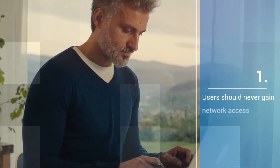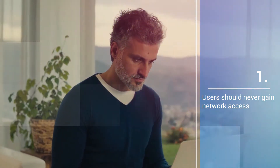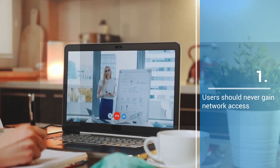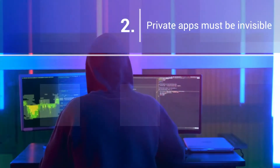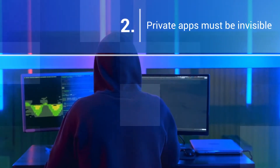One: Users should never gain network access when using private applications. Risk needs to be decoupled from the network. Two: All private apps and infrastructure must be invisible to the internet. Cybercriminals can't attack what they can't see.